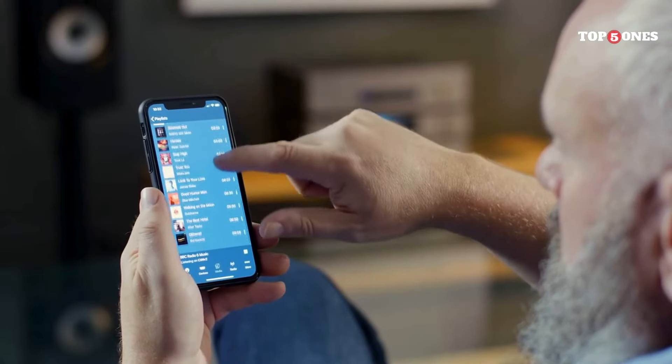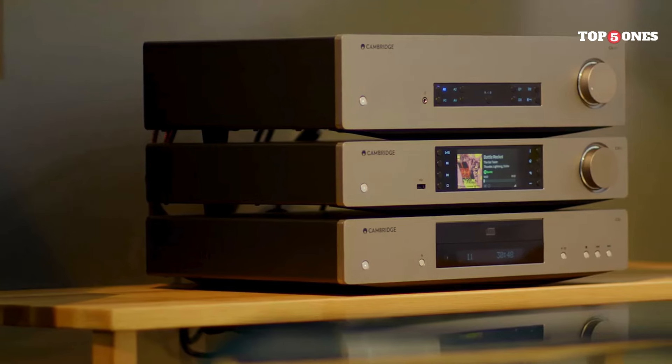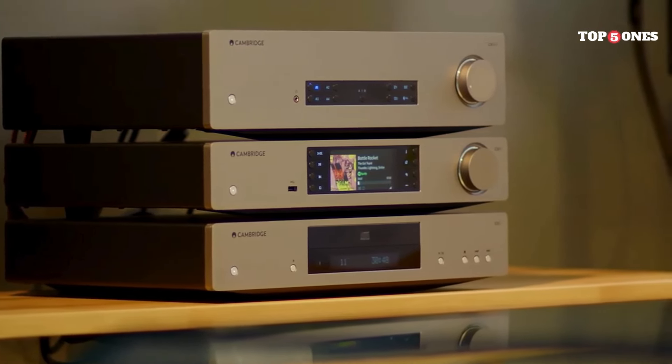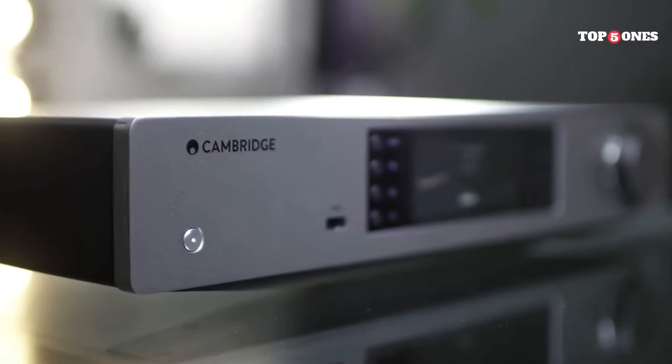It's worth noting that the CXN V2 is a strictly two-channel stereo device, so it won't be a good fit for your home theater setup. Additionally, while the app is generally good, it can feel a little sluggish compared to some competitor apps. However, these are minor quibbles in the grand scheme of things.